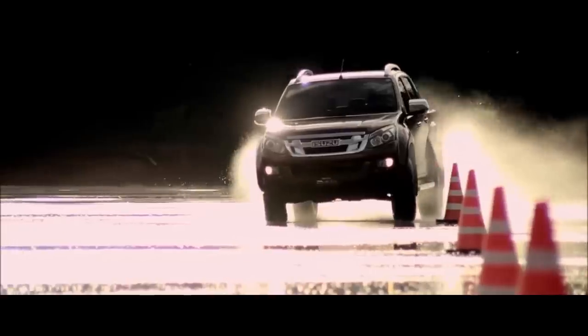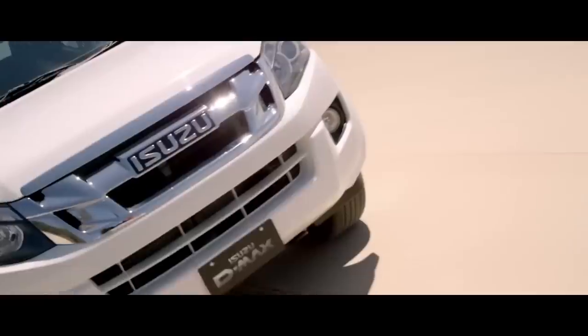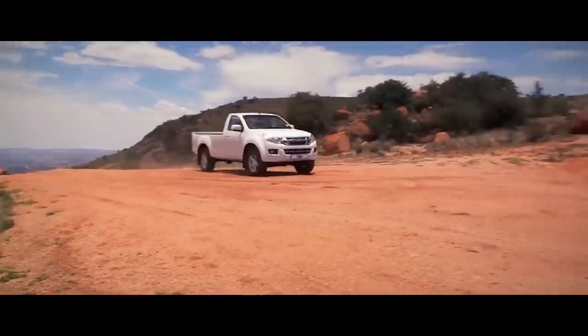Isuzu — the epitome of Japanese automobile engineering. Isuzu is here to make India's first adventure utility vehicle and a range of commercial vehicles.